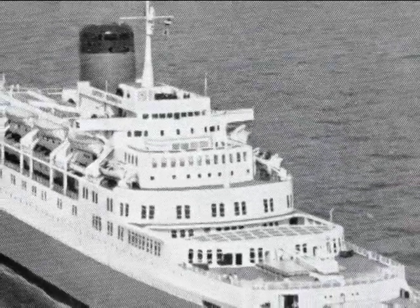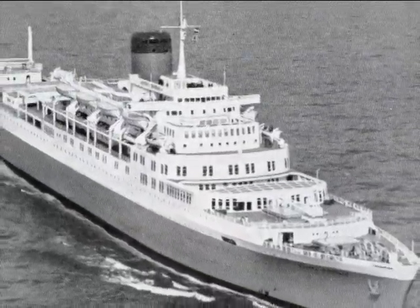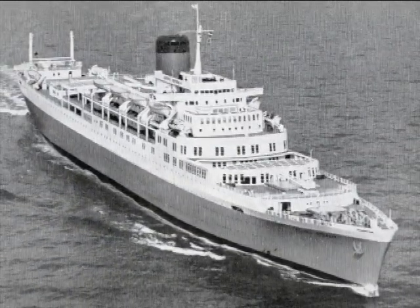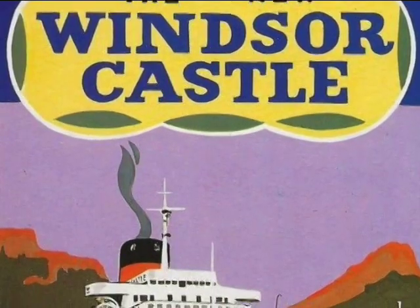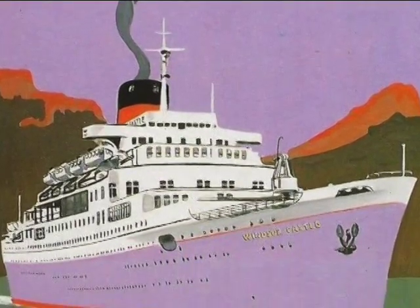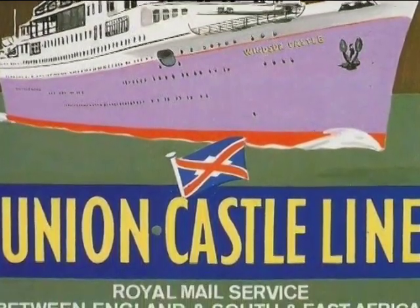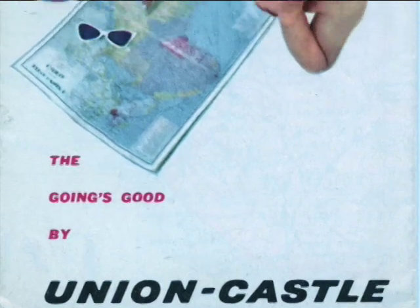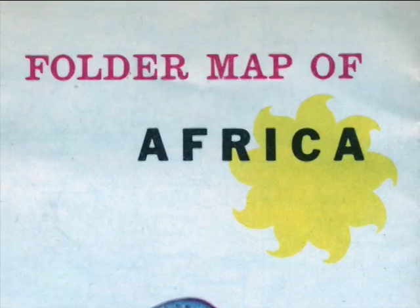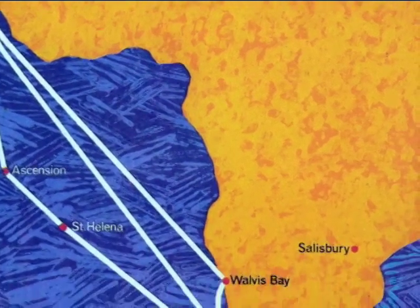At 37,647 gross tons, the Windsor Castle was one of the largest liners of her time, and the largest built in the UK since the Queen Elizabeth of 1940. At almost 784 by 94 feet, she carried 191 first and 591 tourist-class passengers with a crew of 475. Her twin screws produced a 22.5-knot, or 26-mile-per-hour, service speed. The Windsor Castle was built for Union Castle's two-class mail ship run from Southampton to Las Palmas, Cape Town, Port Elizabeth, East London, and Durban.